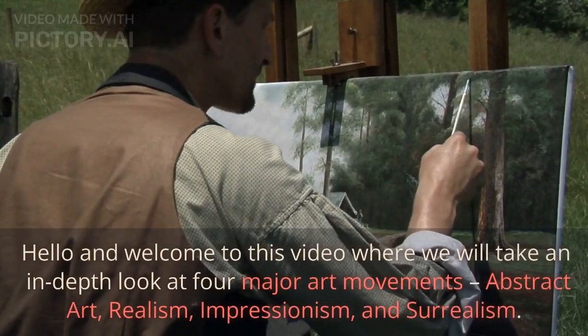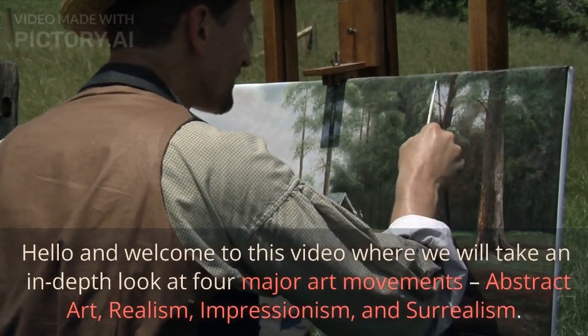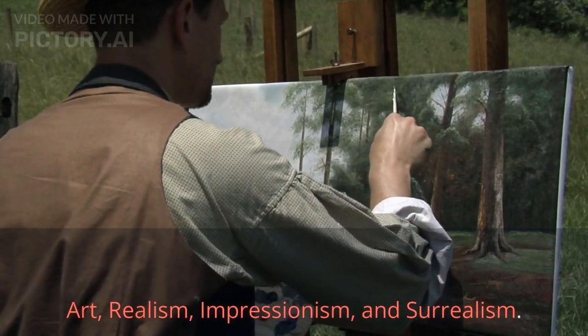Hello and welcome to this video where we will take an in-depth look at four major art movements: abstract art, realism, impressionism, and surrealism.